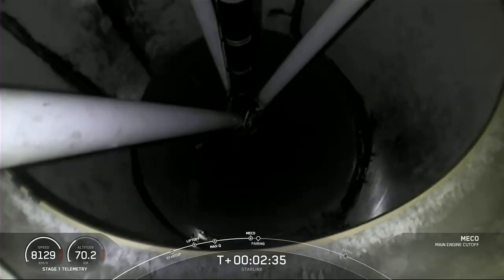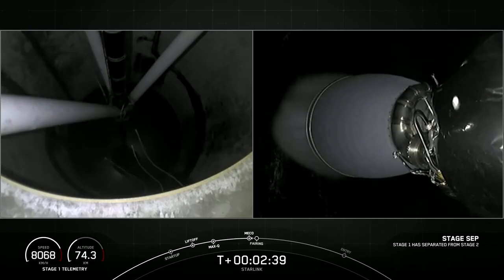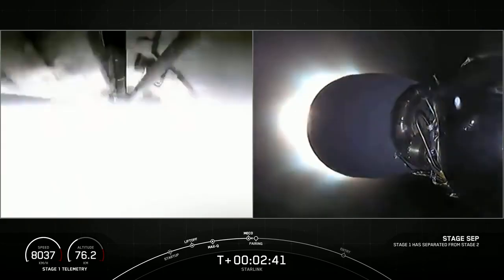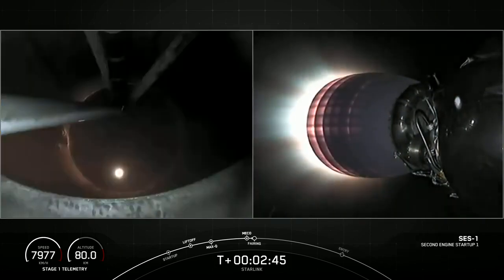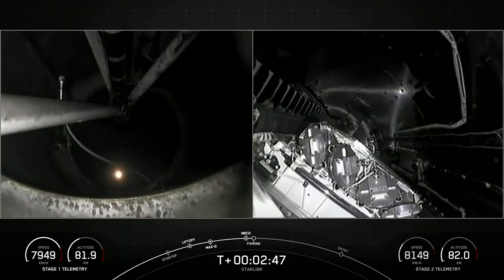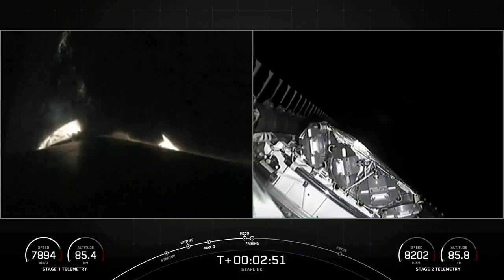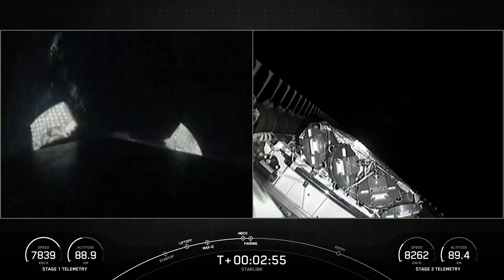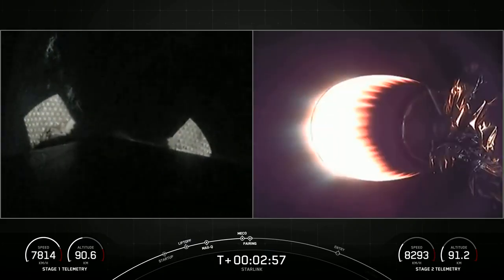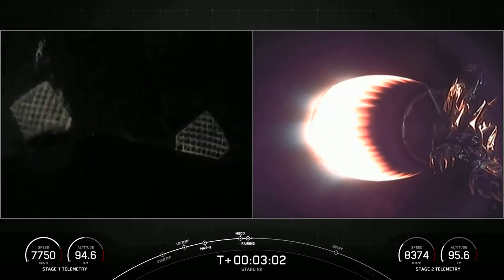Stage Separation confirmed. And back ignition. Fairing Separation confirmed. You just saw on your screens a successful confirmation for MECO, Stage Separation, second engine start one, and fairing separation.